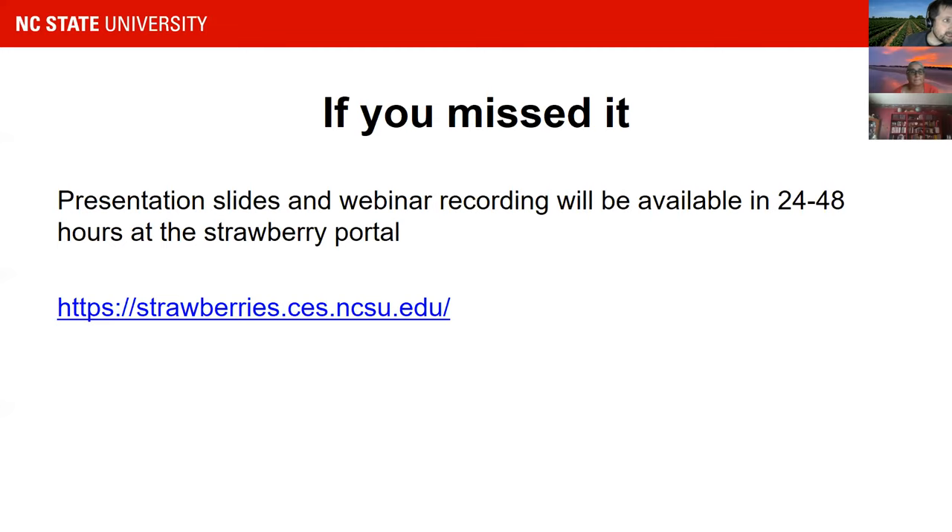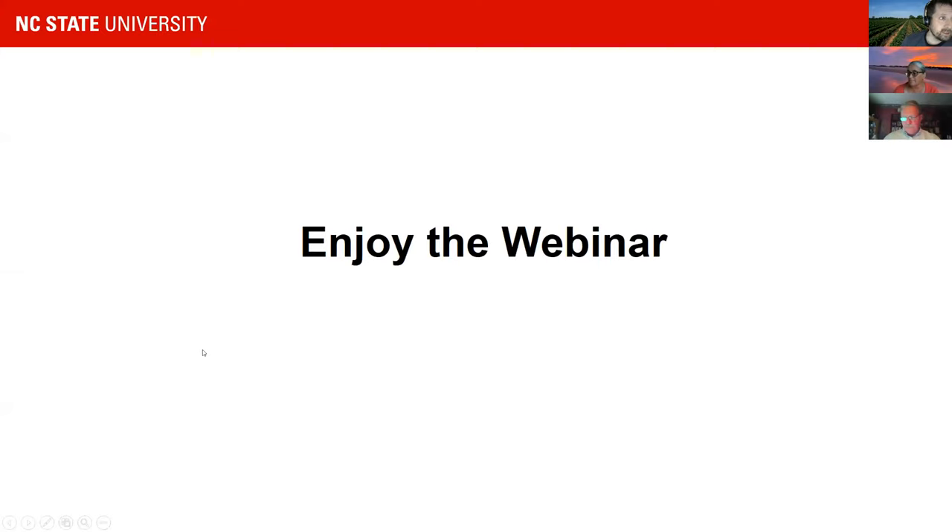Welcome to the webinar. Our first speaker is Gina Fernandes.